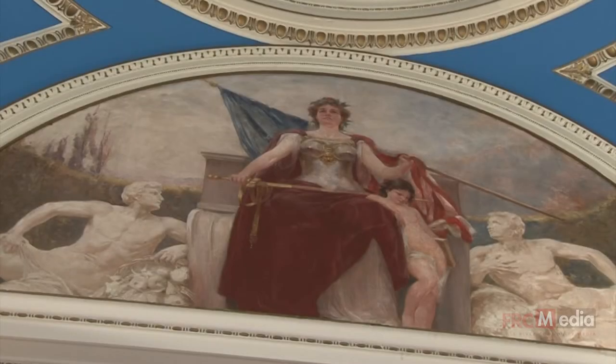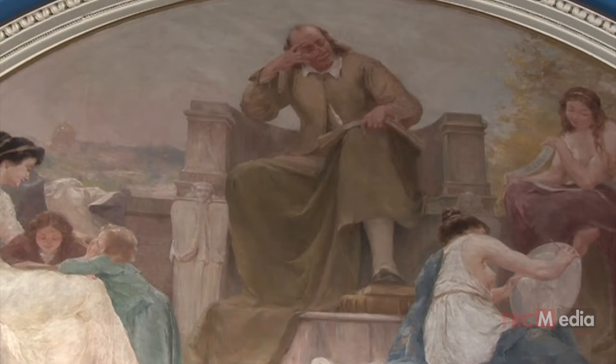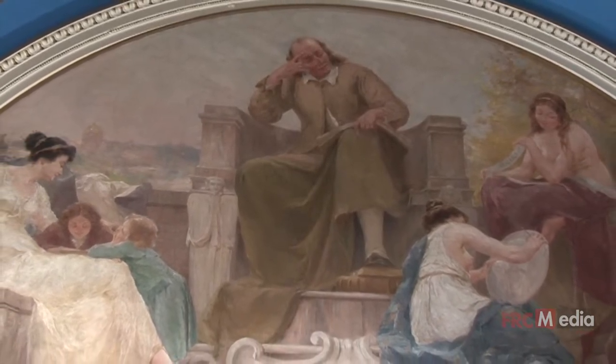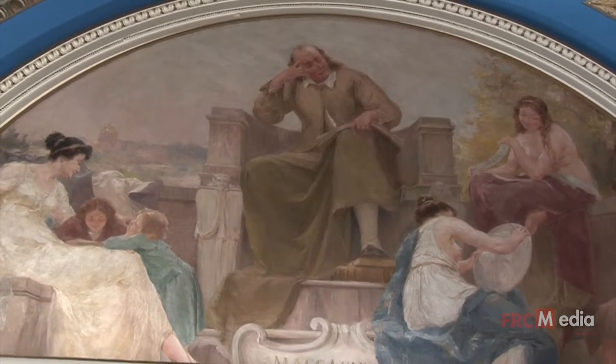When first entering the vestibule, the first panel you are greeted by represents the United States in the form of a woman warrior protecting a child holding a book. On each side are figures leaning over cornucopias, signifying the prosperity of the nation. To your left, over the door to the main office, is a panel representing Massachusetts, symbolized by a Puritan seated on a stone chair and presiding over the education of his children. Some say that this figure represents Benjamin Franklin. On the right side is a male figure wearing a cap traditionally associated with printers and resting one arm on a printing press.